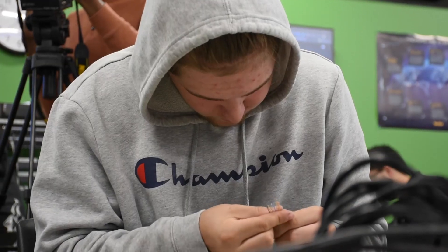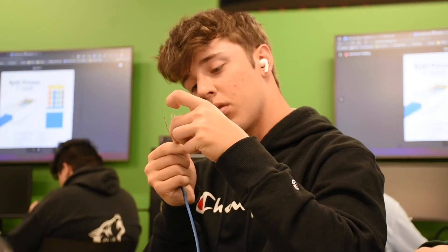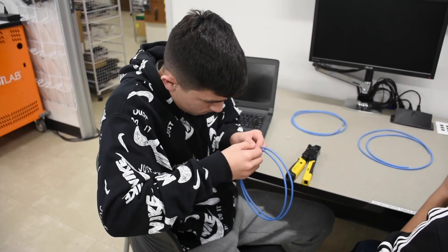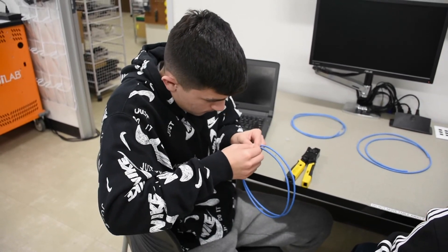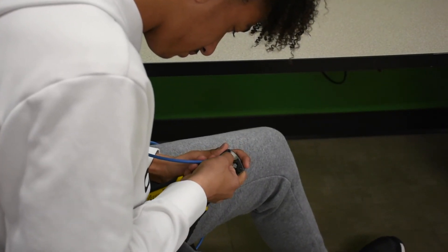What I enjoy most is actually getting to get my hands on computers on a daily basis. I just love what I do — I love information technology. I like to think that I can pass that knowledge on to my students, and hopefully they'll gain an appreciation for it like I have.